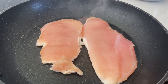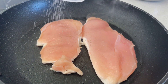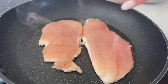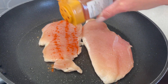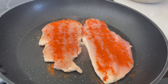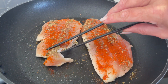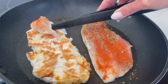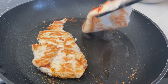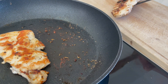Just going to also season the chicken with a little bit of pepper and a little bit of salt - we don't want the chicken to be bland. Also on the chicken I'm going to pop a little bit of paprika, which is optional, and then some oregano as well. Just going to turn this chicken over - that's browned nicely. Now that the chicken is cooked I'm going to remove that from the pan.